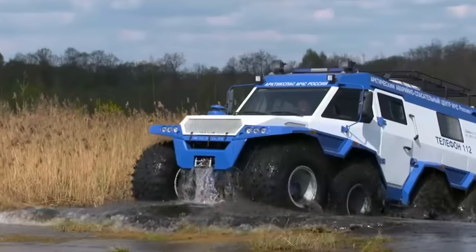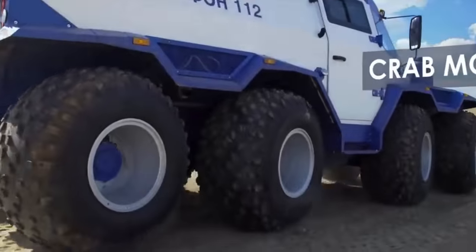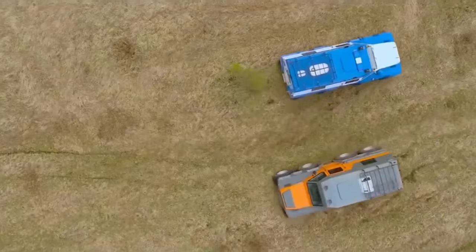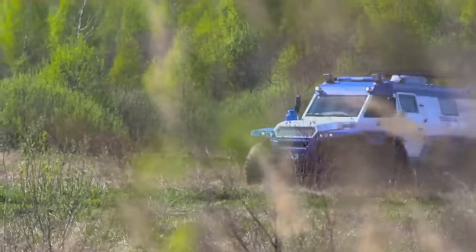Its unique steering system offers three modes: on-road, off-road, and crab mode for sideways movement. Priced at around $200,000 base, this stunning vehicle can go up to $240,000 with all the options.